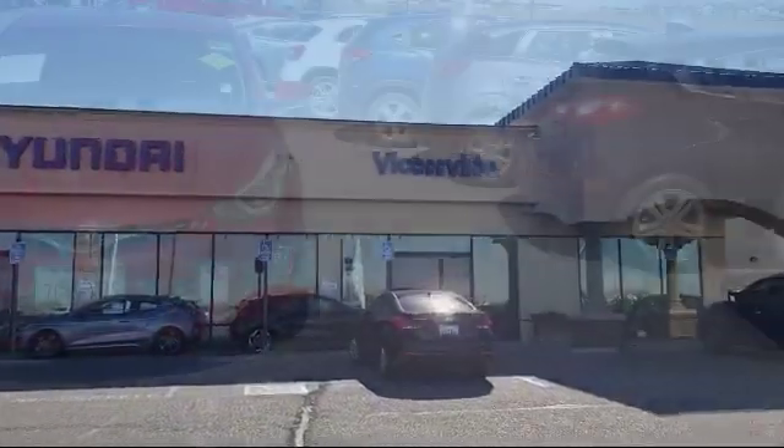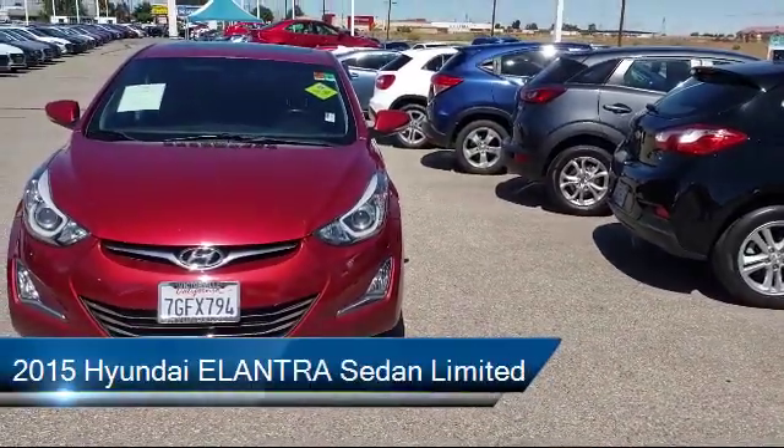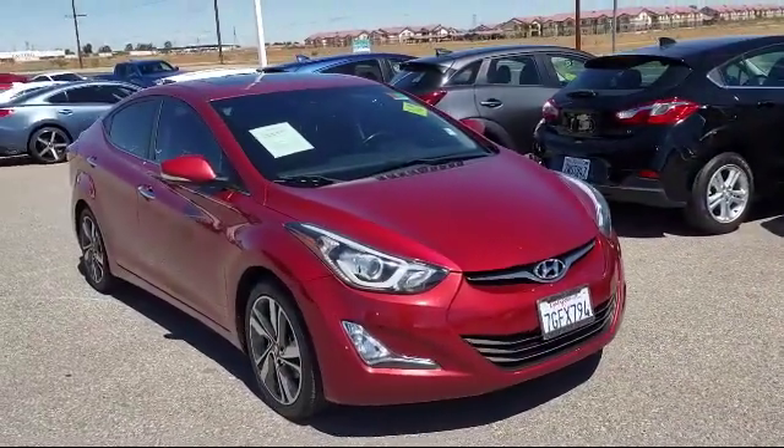Welcome to Victorville Hyundai, and here's a look at another one of our great vehicles from our inventory. It comes equipped with steering wheel controls, electronic stability control, keyless entry, and Sirius XM satellite radio.